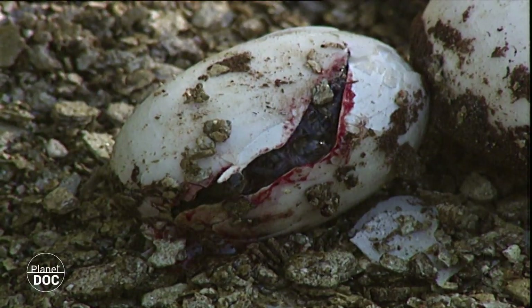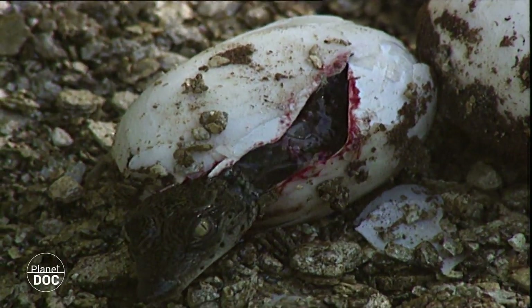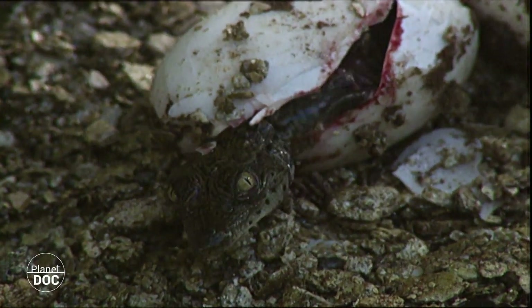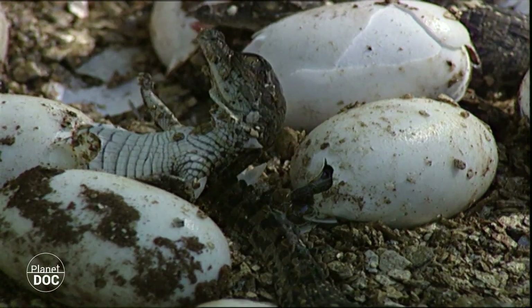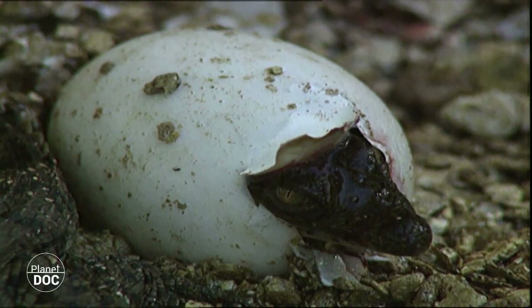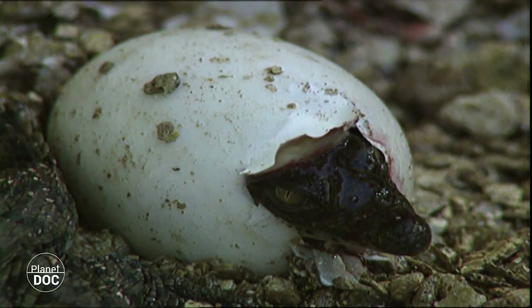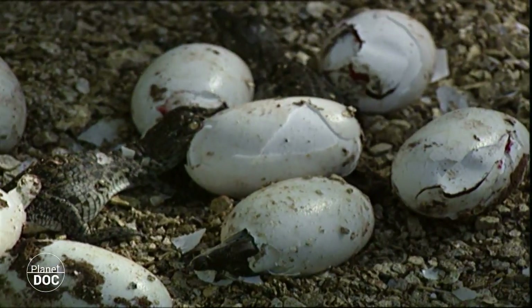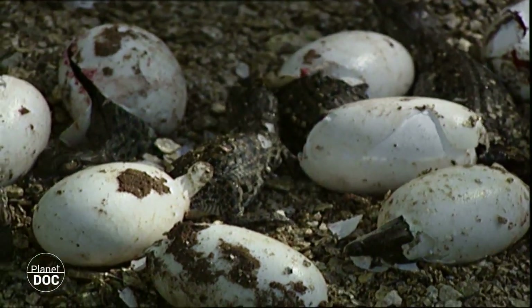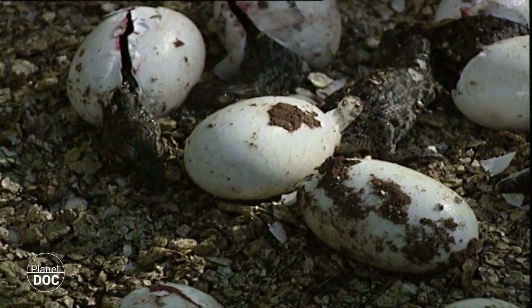However, in general, at least half of the batch will succeed in developing and hatching unharmed from their shells. Before breaking the egg, the small crocodiles emit continuous muffled wails, which warn the mother of their imminent birth, who then digs them out carefully.